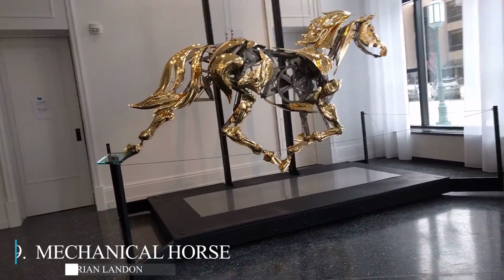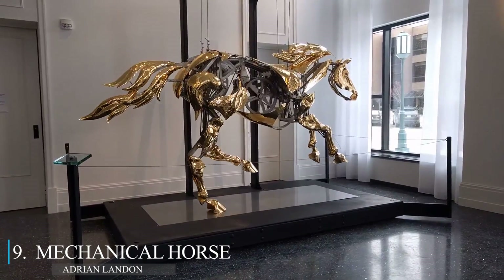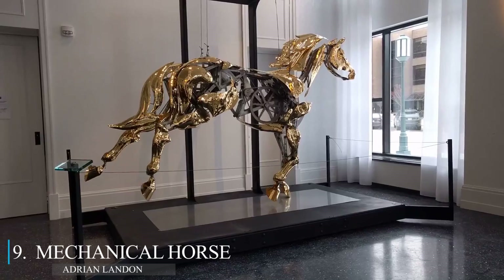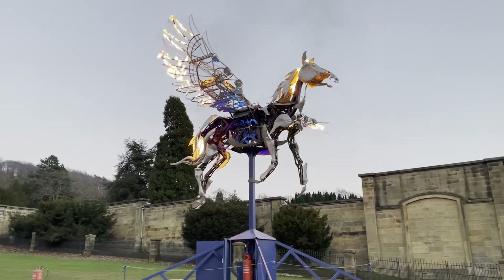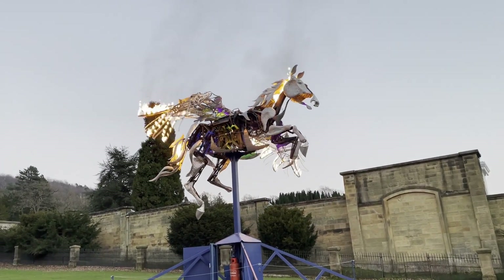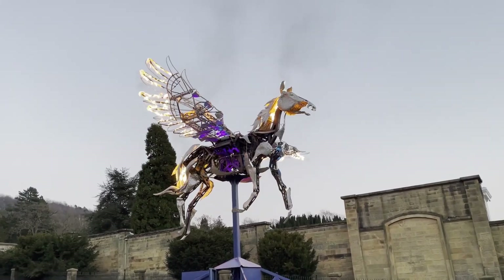We move on to the mechanical horse, a very incredible animated kinetic sculpture created by Adrian Landon in his metal shop. It has over 100 ball variants, custom-made sprockets, and animated joints. The same creator has made multiple variants, with the latest one incorporating wings with fire outlets. Make sure to check out his link in the description to support his future work.